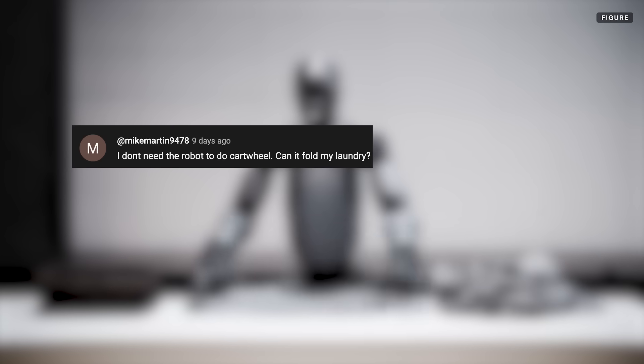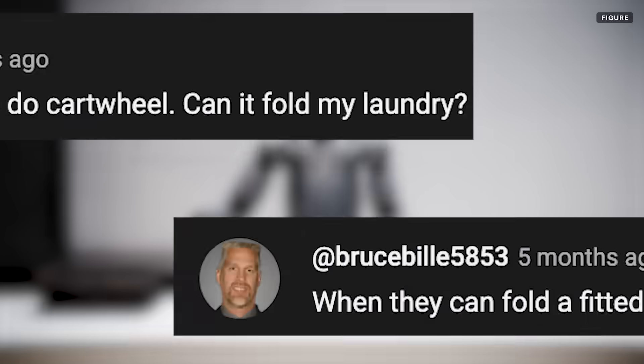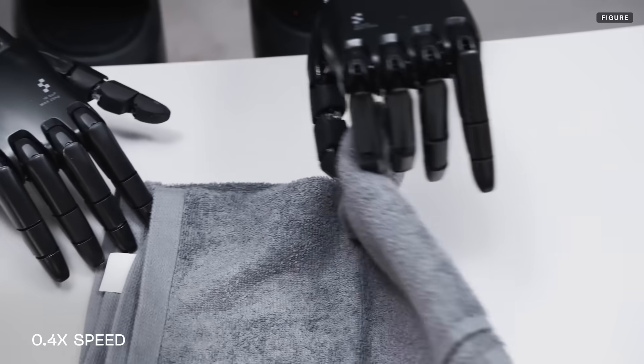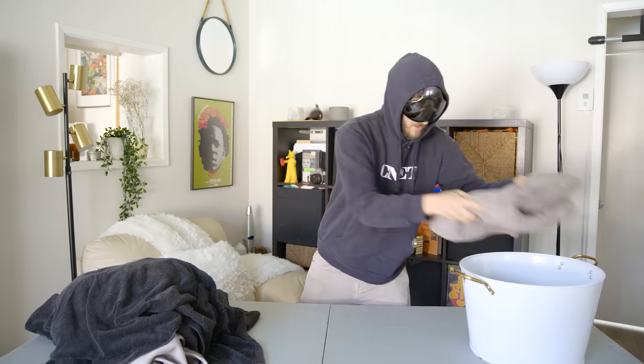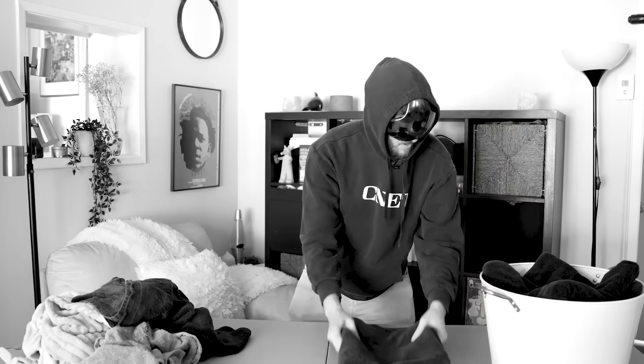Laundry is probably one of the top things people comment about when we cover robots on What the Future. And while that future is closer than ever before, it's not quite here yet. We're going to dig into all the details, compare this robot to another humanoid that's been practicing with laundry, and I'm going to try folding the same amount of towels and see how much faster and better I am than the Figure 2 — at least for now.